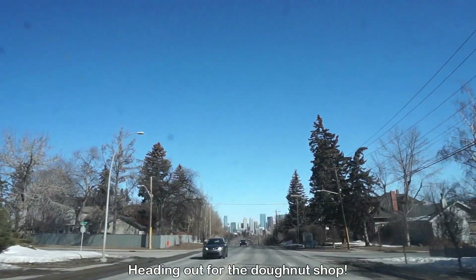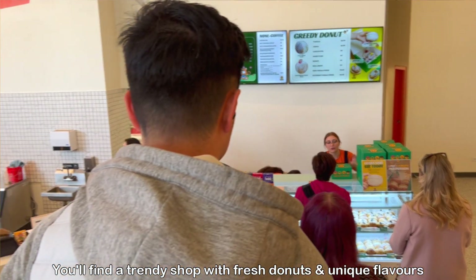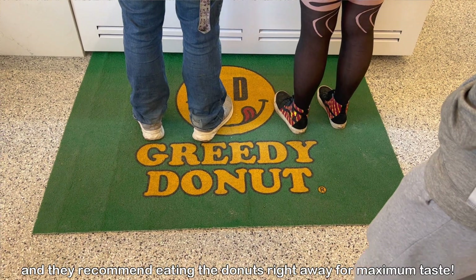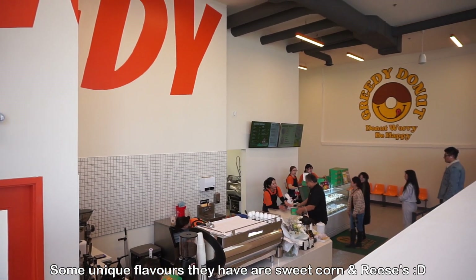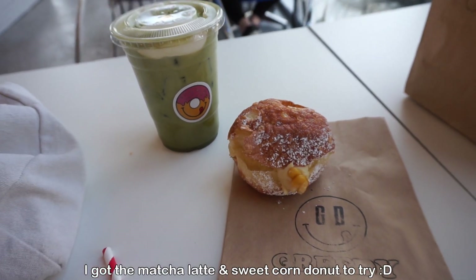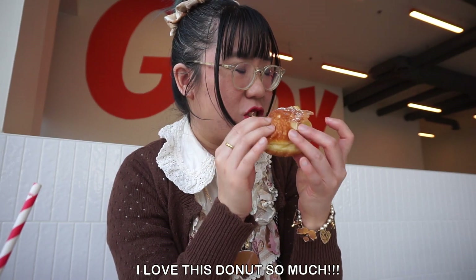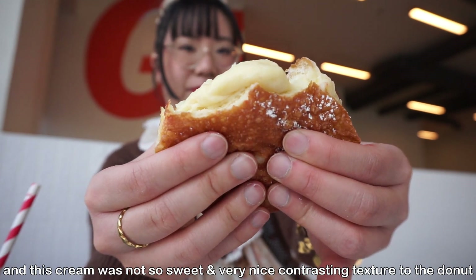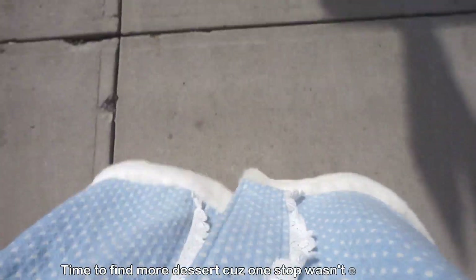The donut shop I went to is called Greedy Donut — a new addition to the Calgary scene. They only make a thousand donuts at 11am and 3pm and they sell out within the first hour, so definitely go early and line up. I picked up the sweet corn donut because it was a really interesting flavor you don't see at donut shops here. It's very Korean-inspired and this donut was hands down the best donut I've ever had.